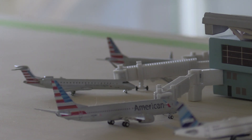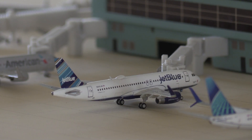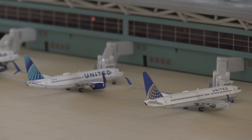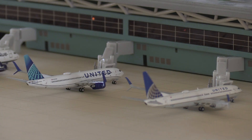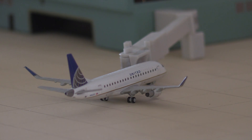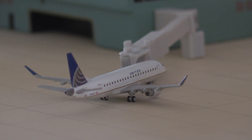Moving on to our final American aircraft, we have an American mainline 737-800 heading out to Dallas. Next to him is a JetBlue A320 heading out to Fort Lauderdale. Then here we have the new and old United 737-800 liveries side by side. On the left is the new United livery 737-800 heading to San Francisco, and on the right is a United 737-800 in the older livery heading to Los Angeles. Just arrived in, we also have a United Express E175 from Houston.